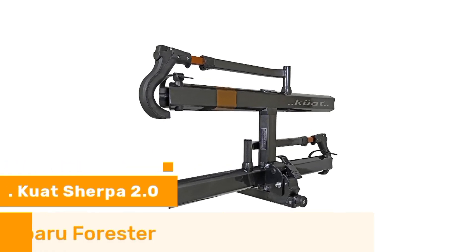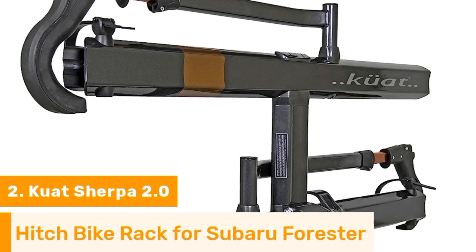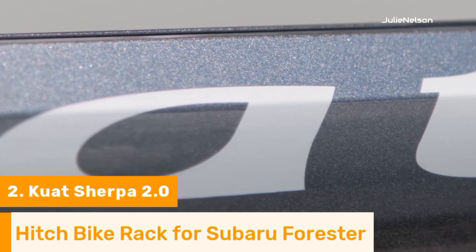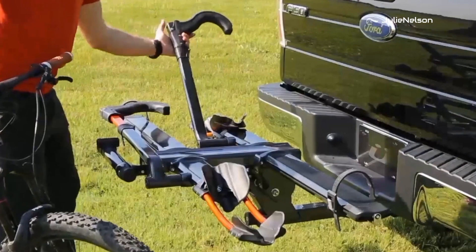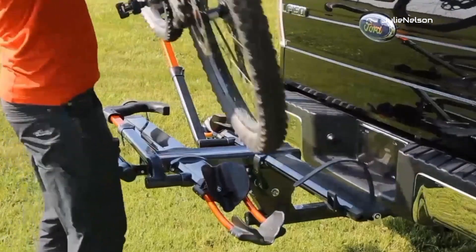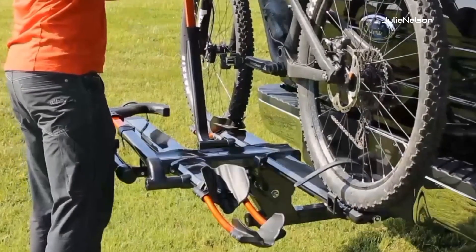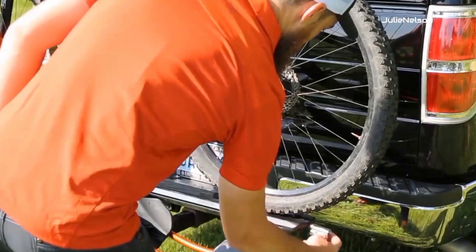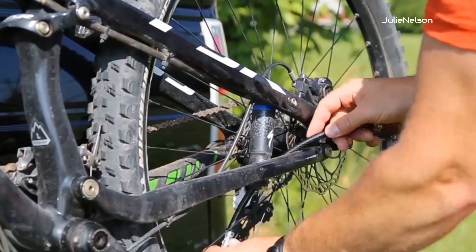Number 2. One of the standout features of the Quad Sherpa 2.0 Hitch Bike Rack is its lightweight yet durable construction. It is made from aluminum, which ensures strength and sturdiness while keeping the overall weight of the bike rack to a minimum. This is beneficial for easy installation, removal, and storage. The Sherpa 2.0 Bike Rack can securely accommodate up to two bikes, providing a safe and stable transport solution, with quick and effortless installation onto the Subaru Forester's hitch receiver.